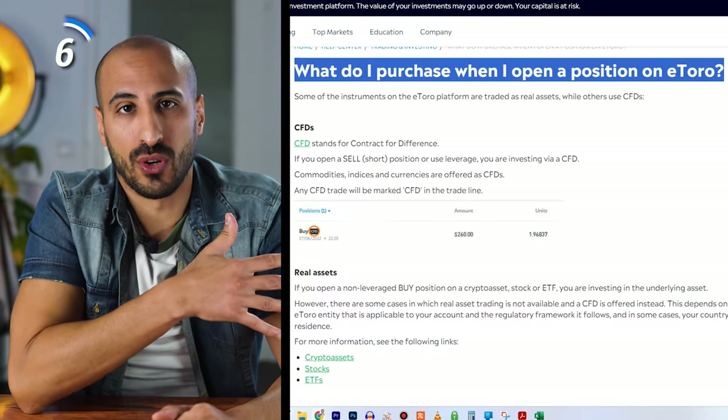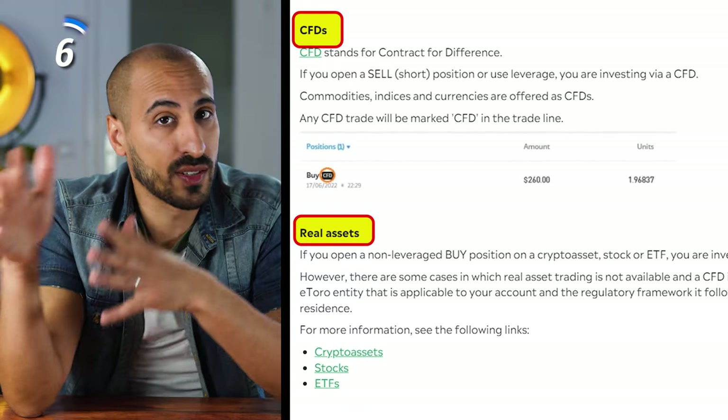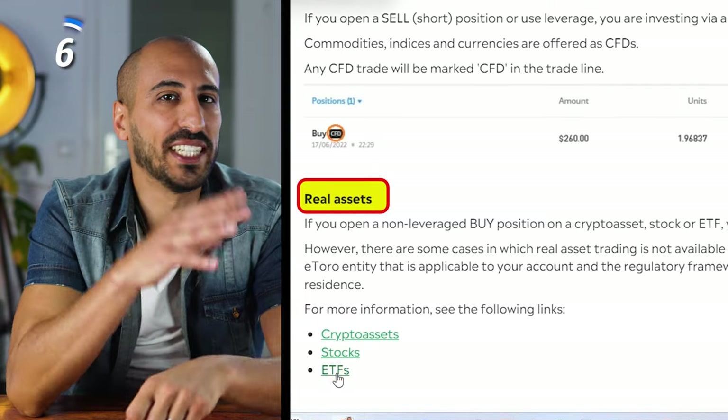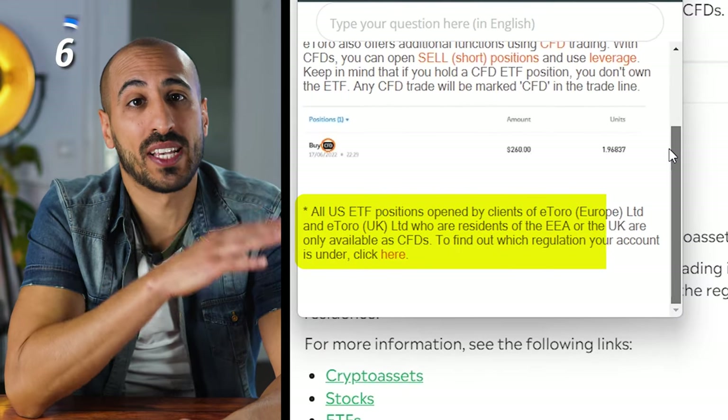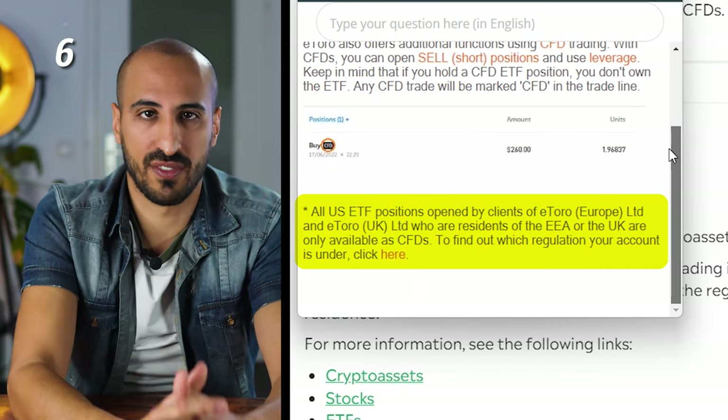If you read the help section of eToro, you see that next to CFDs, you can also purchase real assets like real stocks or real ETFs. But if you click on ETFs, you find out that all US ETF positions opened by clients from Europe or from the UK are only available as CFDs.